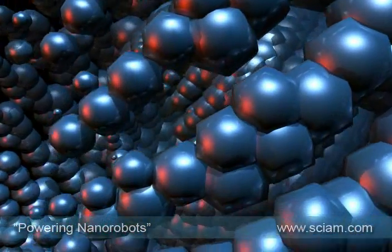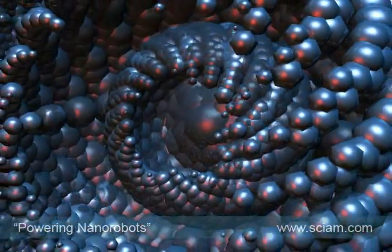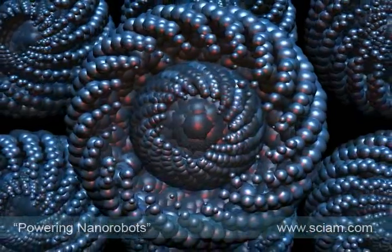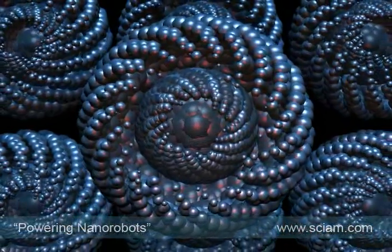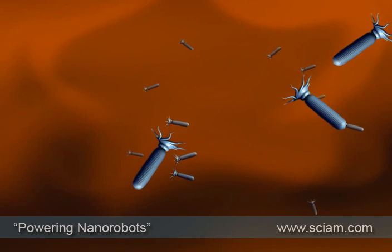Although this sounds like a scene from a science fiction B movie, nanotechnology is real and microscopic machines exist, as does the manufacturing technology. However, for the time being, the virus is safe.